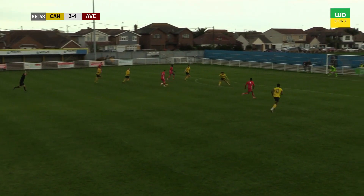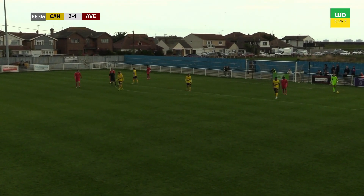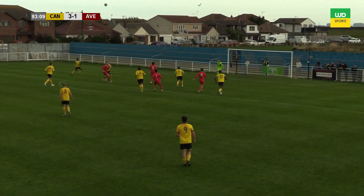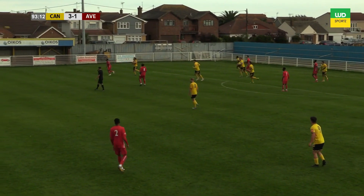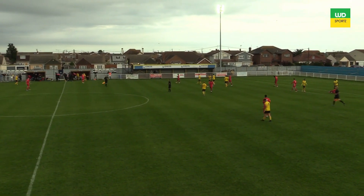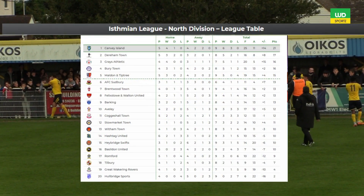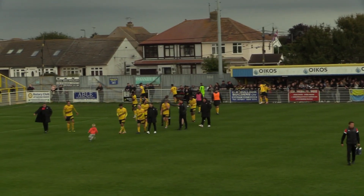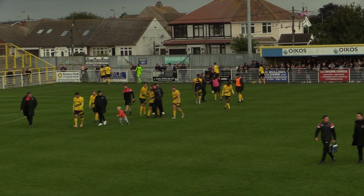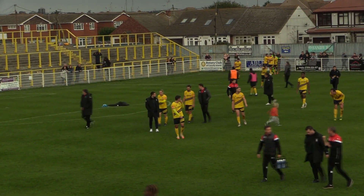Caught in possession a little bit here, and Averley have got bodies forward — it's a good chance for them, and it's hit wide. Ogun Rinde was in there to be played. They come again using one of those lofty passes into the penalty area — it's been their main source of attacking. But there's the full-time whistle, and top of the league Canvey Island continue their fantastic start to the season with a 3-1 win, which keeps them at the top of the league. Averley remain in mid-table. A fantastic win — one goal down to 3-1 up — and that shows why they're top of the league. We hope you enjoyed the game here on WD Sports, and we hope you can join us for the next one. Until then, take care.